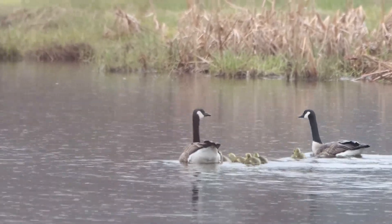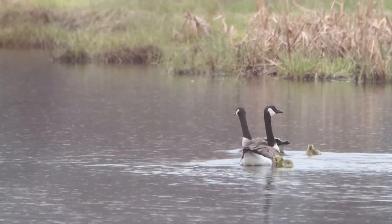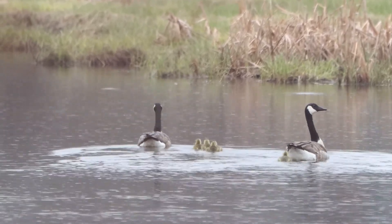Goslings are fluffy and yellowish with a black bill. They leave the nest at one to two days old depending on the weather and can walk, swim, and feed themselves. Young geese often remain with their parents for their entire first year.